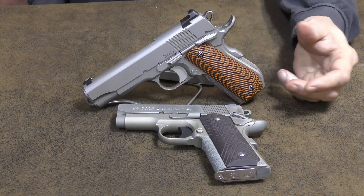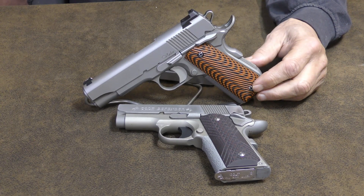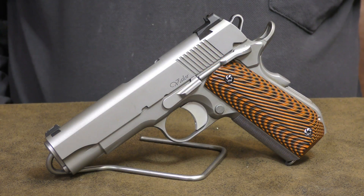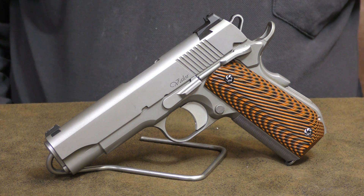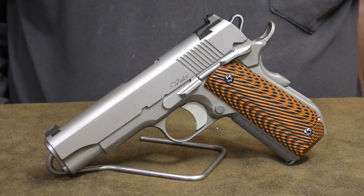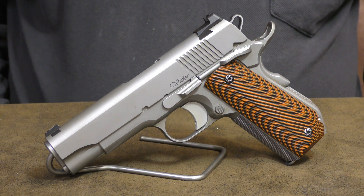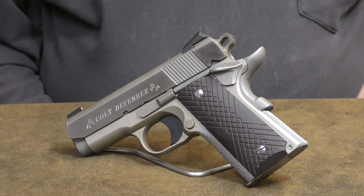As you can see, this 3-inch barrel Defender is a bit shorter than a 4.25-inch Commander-sized 1911, and this allows it to be a tad more concealable. By the way, this Commander-sized 1911 is a Dan Wesson Valor V-Bomb — certainly an excellent carry gun in its own right. If you'd like to hear more about this outstanding 1911, let me know in the comments section below. That said, let's get back to the Colt Defender.